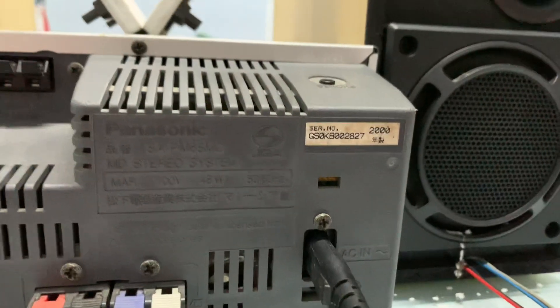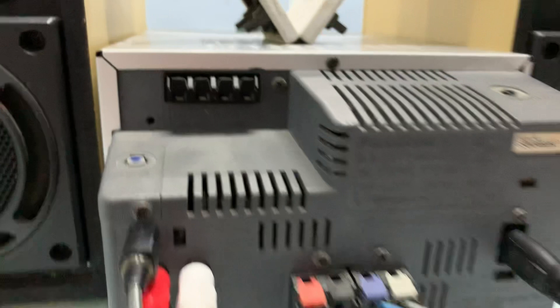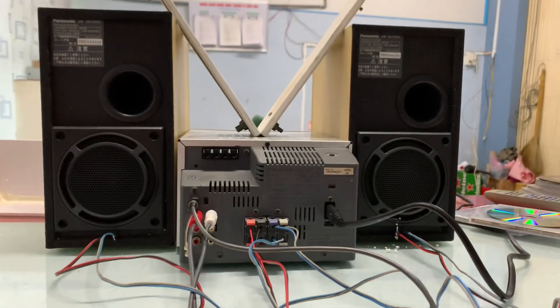Công suất amly là 48W, hàng nội địa Nhật sử dụng nguồn điện 100V. FM tần số là 90. Tổng thể mặt sau của cả bộ dàn.